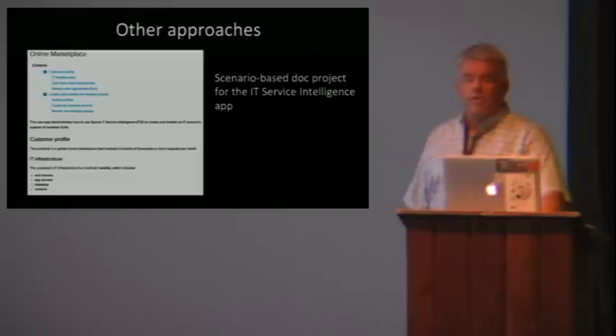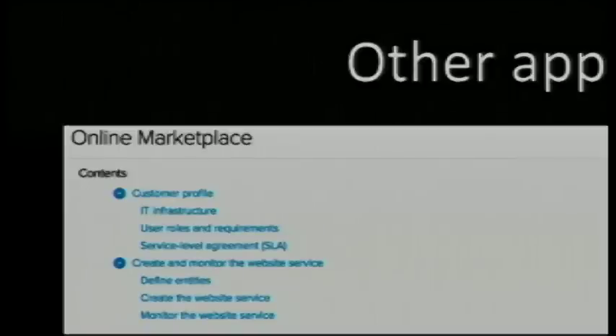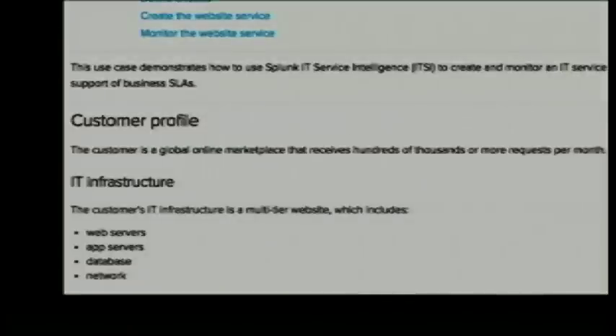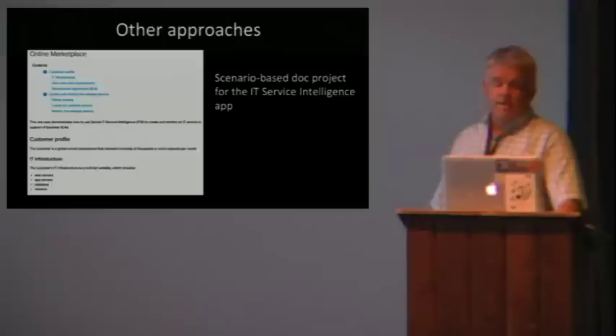Other writers at Splunk are beginning to have their own approaches to scenario-based documentation. Writers for our apps team deal with product offerings that don't always involve the broad range of functionality covered by the core product, but they're still trying to help users with use cases not easily sorted out by just reading the manual. One use case scenario shows the user how to build a solution for an online marketplace that needs to maintain its service-level agreements — guaranteed 99.9% site availability, translating into a maximum allowable downtime of 43.2 minutes per month. The document shows the user how to create a service that monitors the site for problems that could lead to a service failure, sends alerts when failure conditions occur, and identifies root cause so problems can be solved quickly.